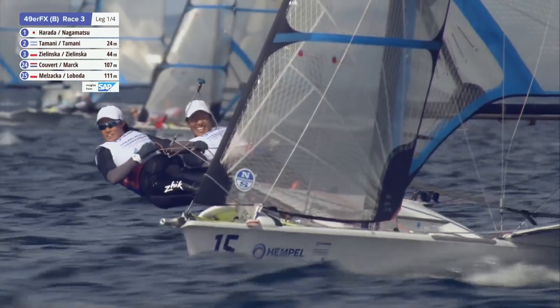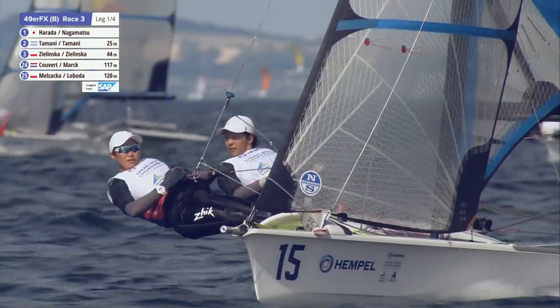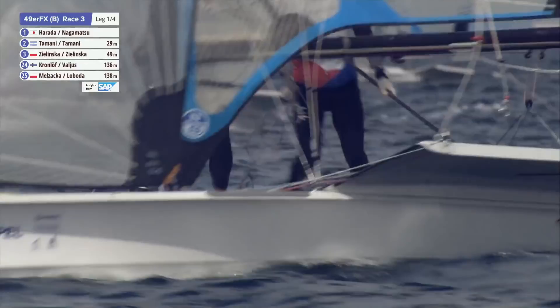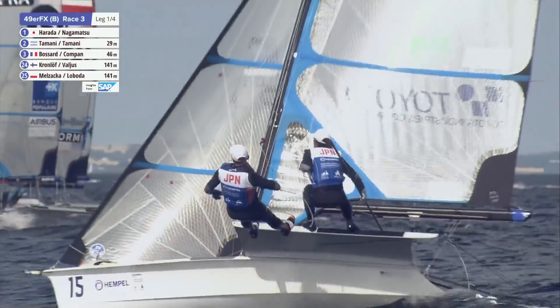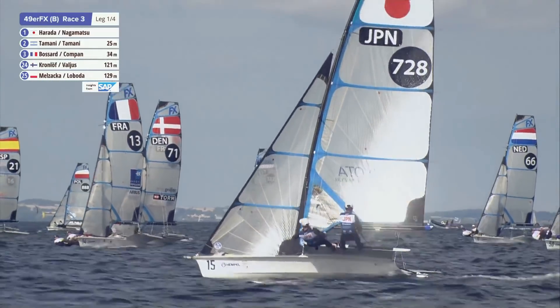That's never going to work — they're pretty much stalled on the start line. A good start for the Japanese, and they're all clear. So a clean start for the whole fleet, with again the Swedes out in front.